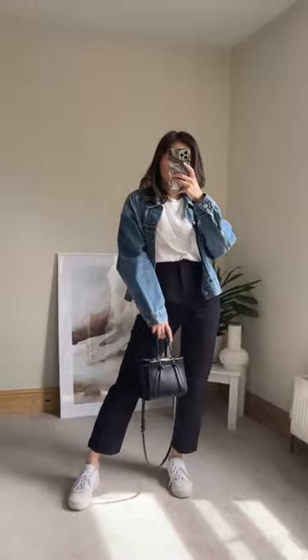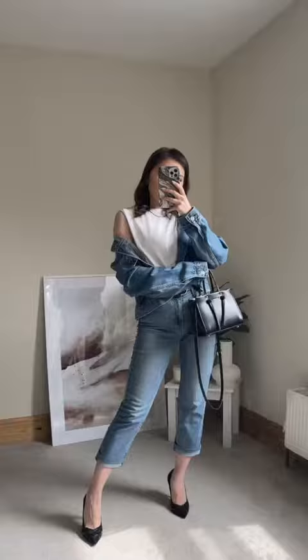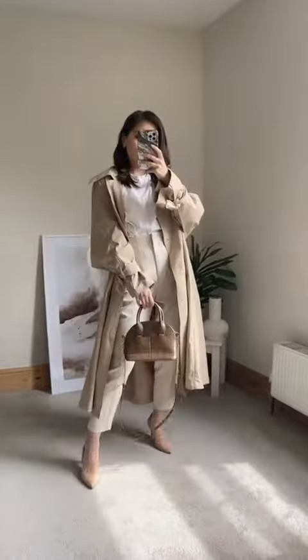Here are some outfits that I've created mixing and matching my capsule wardrobe. I hope you enjoyed this video — follow for more fashion inspo!